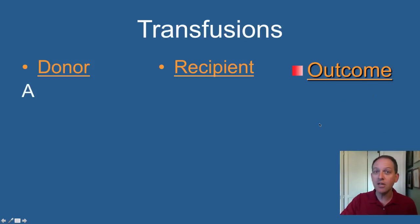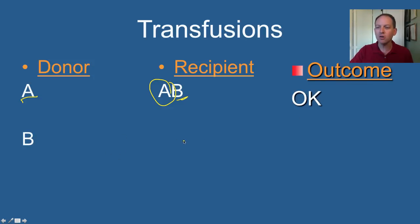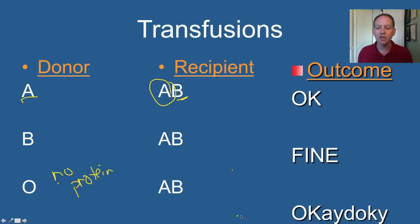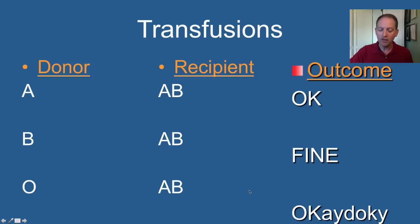Let's take these examples. If the donor is type A and the recipient is AB — you've got A protein here, B protein here, and A protein in the donor blood. Are you giving the recipient something new? No, so this person will be okay. What if the donor is B and the recipient is AB? Are we giving them anything new? No, they'll be fine as well, because we're not giving a new protein. What if the person giving blood has type O and the recipient has AB? The answer is still yes, they'll be fine. Why? Because O means no blood typing protein. So are we giving them something new? No, we're giving them nothing new, so they'll be just fine.